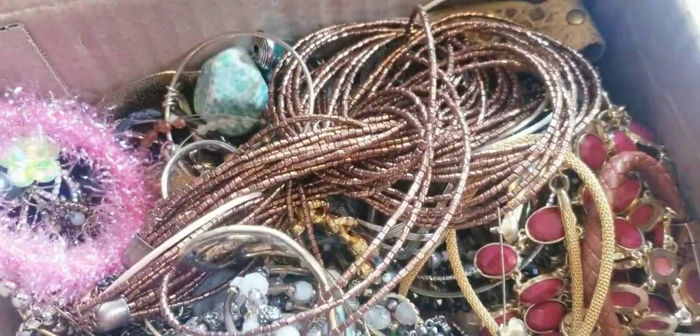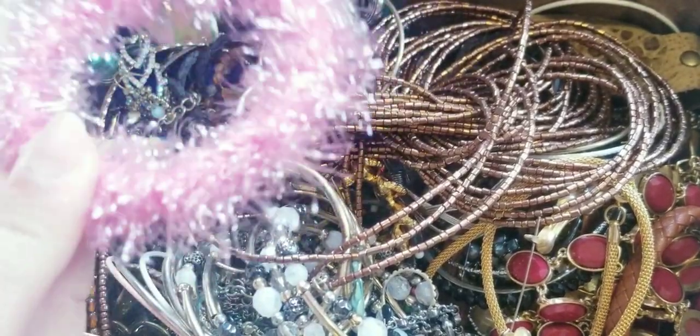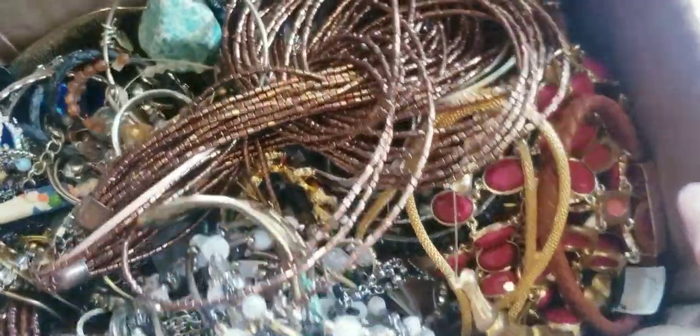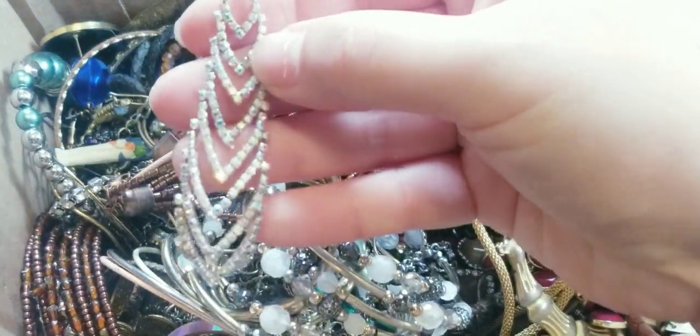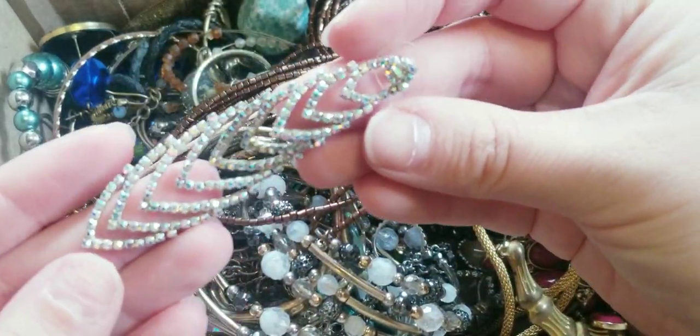I already had opened this box up and immediately my cat wanted in. So let's dive right in - this is the Tennessee box. I see some AB stones right here in the corner. Oh, this is nice - look at this earring! I hope we have the pair to this. I'm talking too much - I've been a blabbermouth because I haven't filmed in so long. Let's see what Tennessee has for us.